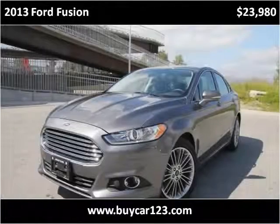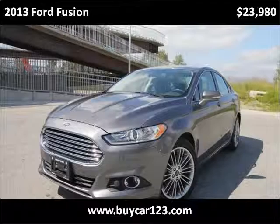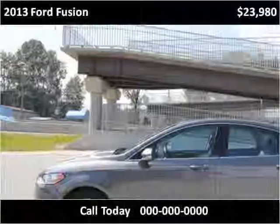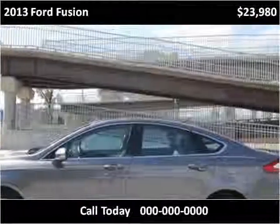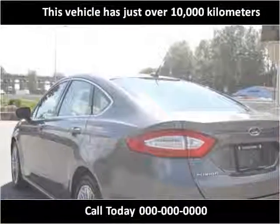This 2013 Ford Fusion is available from Vicar123. This vehicle has just over 10,000 km.